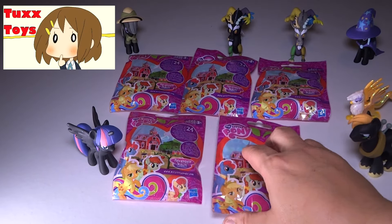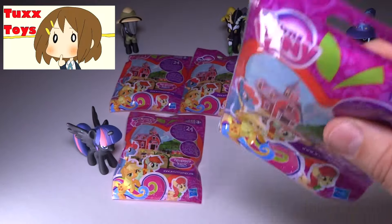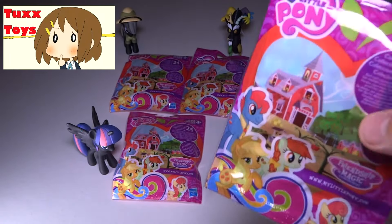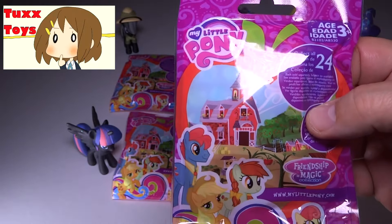Hey guys, Tux here, and I was very happy to see my local toy store was actually ramping up for the holidays. They're getting lots of cool new stuff in, and of course that includes some My Little Pony. So I was really pumped to see some new stuff that I haven't collected the full set of yet — a new series for me to collect, these little blind bags.